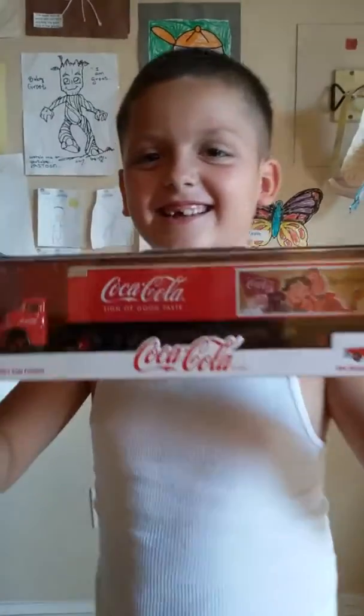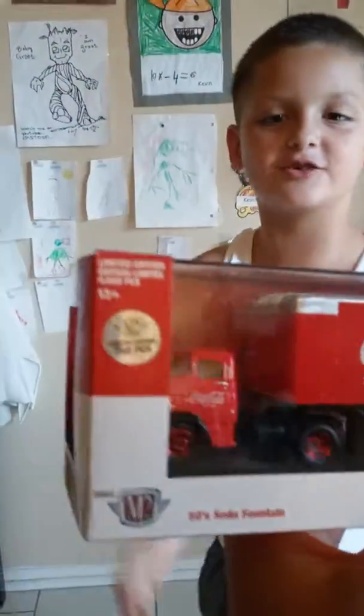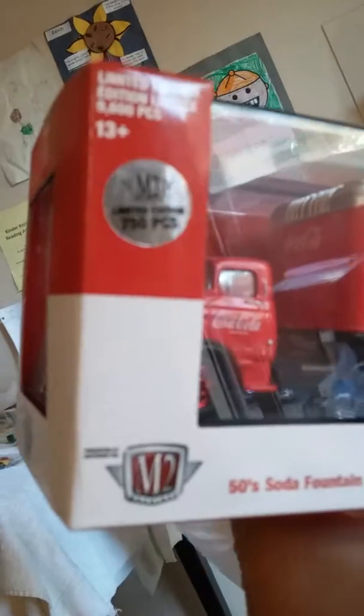Today, look at what we got. 57 Hauler — of 750 pieces. Look at that chase, baby. That boy came up on a M2 Hauler right there.